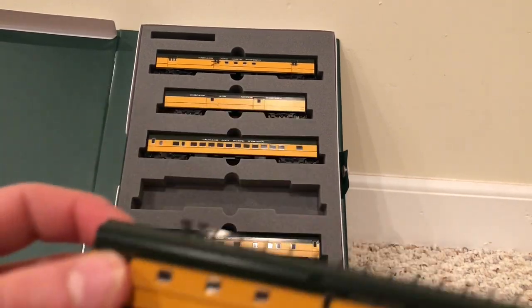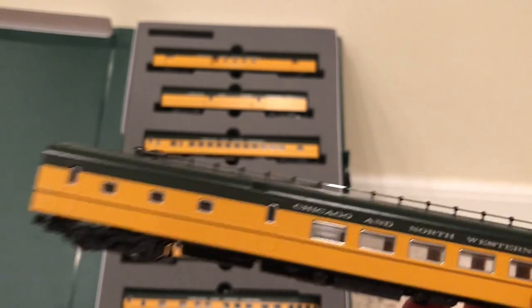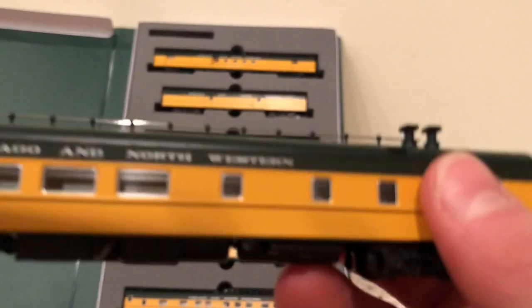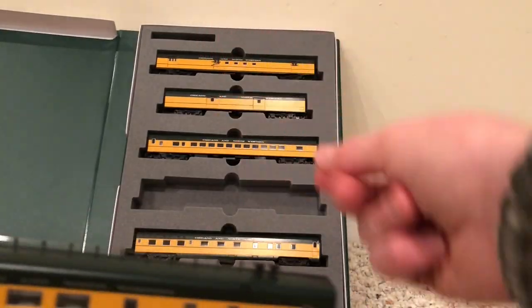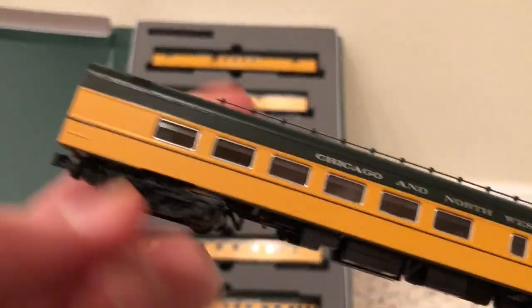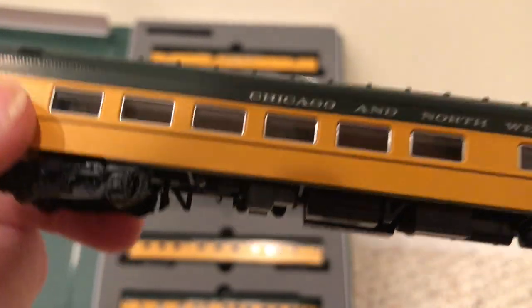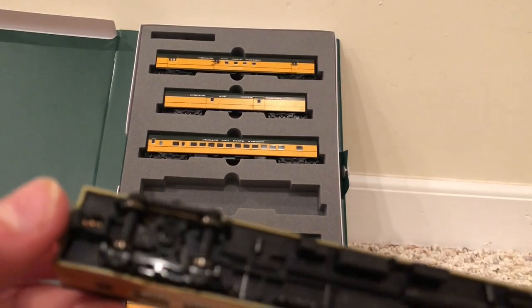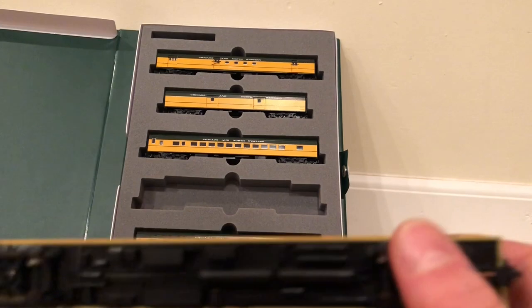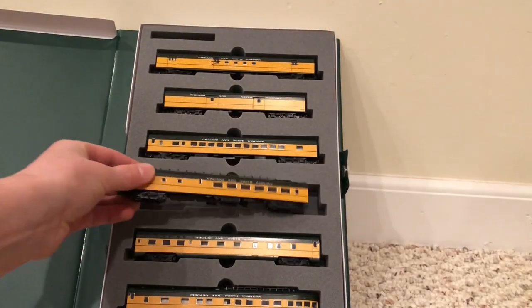Moving on to the dining car. First impression is quite nice. There's a little thing on top — I don't know what that is exactly. We have the exhaust: this is a dining car with a kitchen inside, and that's where the exhaust from cooking goes out into the air. We see a half dining area where people would sit at tables — I think there are tables in there. We have a little walkway, and under here there is even more detail due to the kitchen and drain plumbing. All the wheels can pick up electricity.